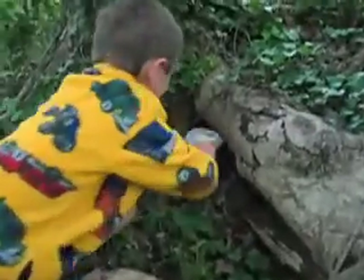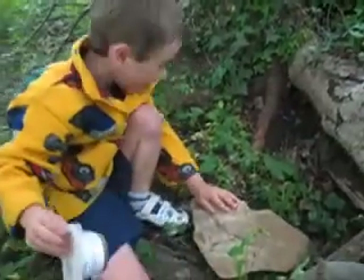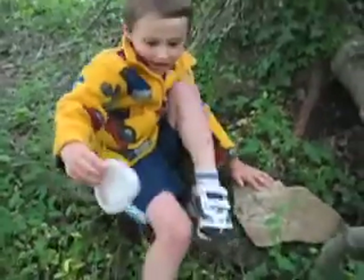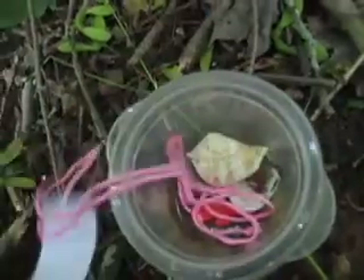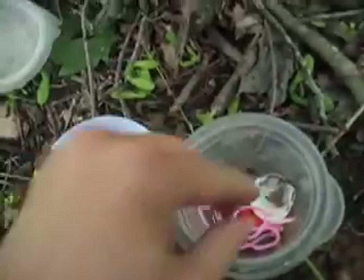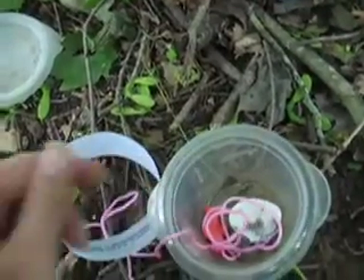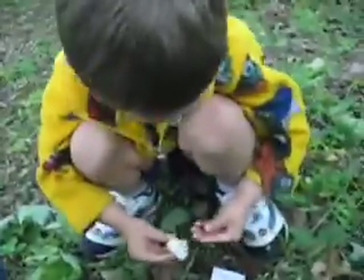A treasure! Yay! You found it! Under this rock! Wow, how exciting! Show it to me! And we've got... a pretty shell! That's lovely. And what else? Oh, another shell! And a little cross! So what treasure are you going to take? I think the shell. We're on the hunt, we're on the hunt, we're looking for more treasures.